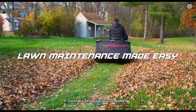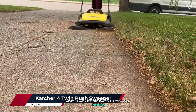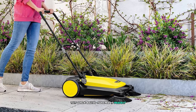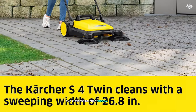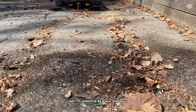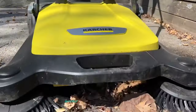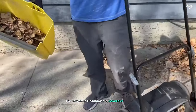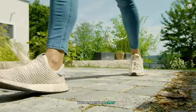At number four we have the Kärcher 4 Twin push sweeper, a manual option that proves sometimes simpler is better. This walk-behind sweeper is perfect for those who prefer a hands-on approach or have smaller areas to maintain. The first thing that struck me was its impressive 26.8-inch sweeping width — substantial for a push sweeper, allowing me to clean my patio and driveway quickly and efficiently. With a 5.25-gallon capacity collection container, I could cover a significant area before needing to empty it.